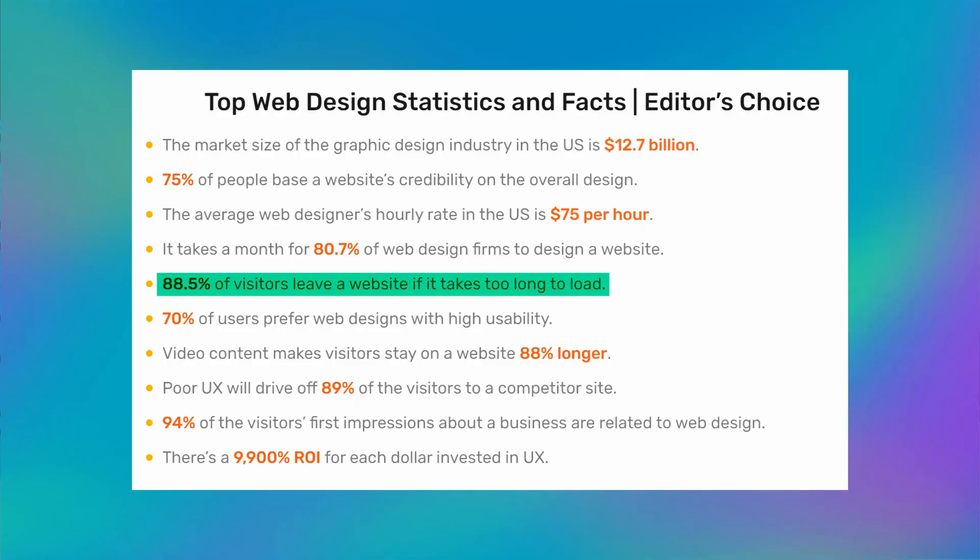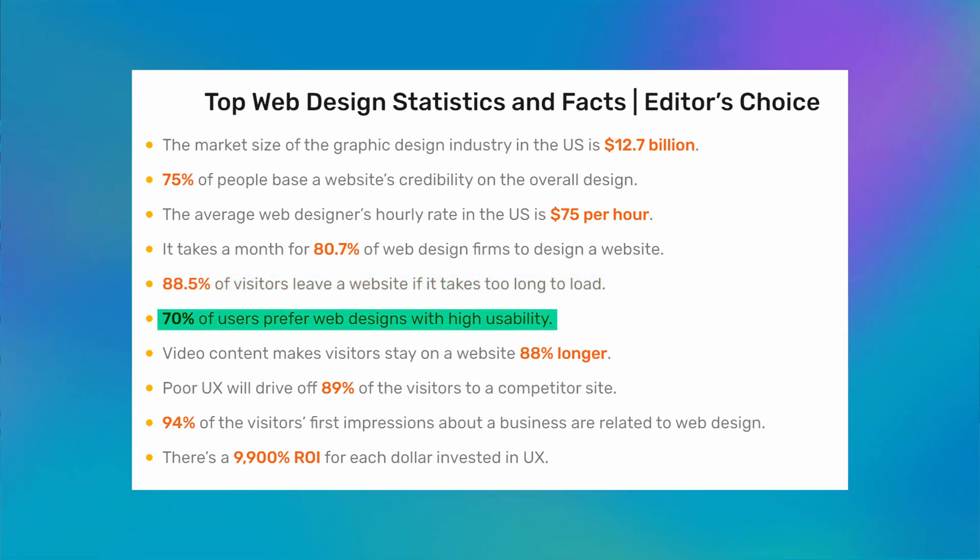My third tip is to keep your website design elegant. Some startups are tempted to flaunt their technical and design skills by packing their websites with flashy effects, numerous elements, vibrant colors, and a plethora of images. However, this approach often leads to sluggish website performance. Research indicates that a staggering 88.5% of web users will abandon a site if it loads too slowly. Moreover, nearly 70% of online shoppers' purchasing decisions are influenced by page load times.